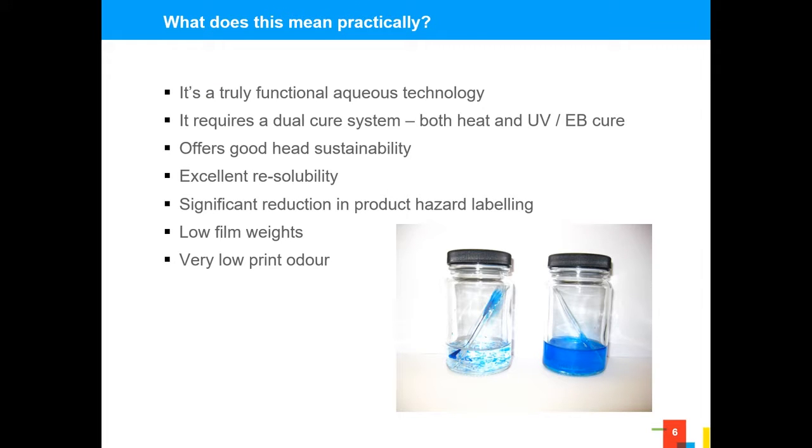Practically speaking, this aligns us so that we have a truly functional aqueous product. Aqueous products out there today have either delivered very good on-media performance or very good on-press performance, but combining the two has proved very difficult over a number of years. This product does require a dual cure system — you need a heat element and a UV element to attain a final printed film. It's very good at keeping the heads alive: in a 100% aqueous solution, if water evaporates and leaves resin and pigments in a printhead, it's very difficult to remove.